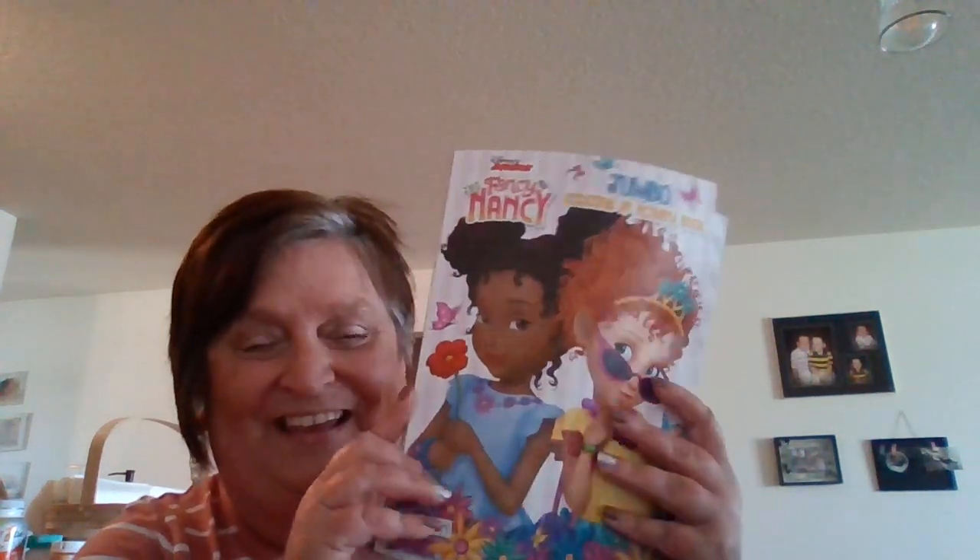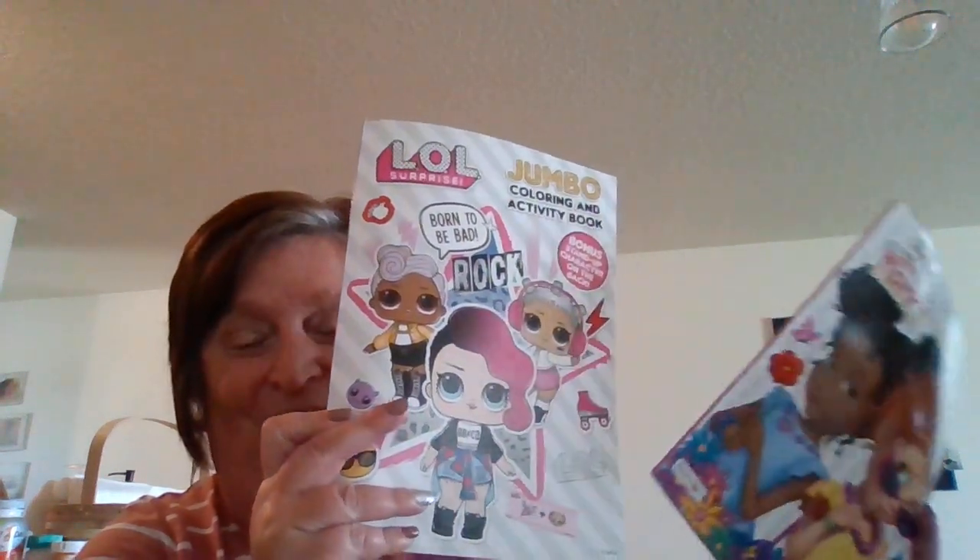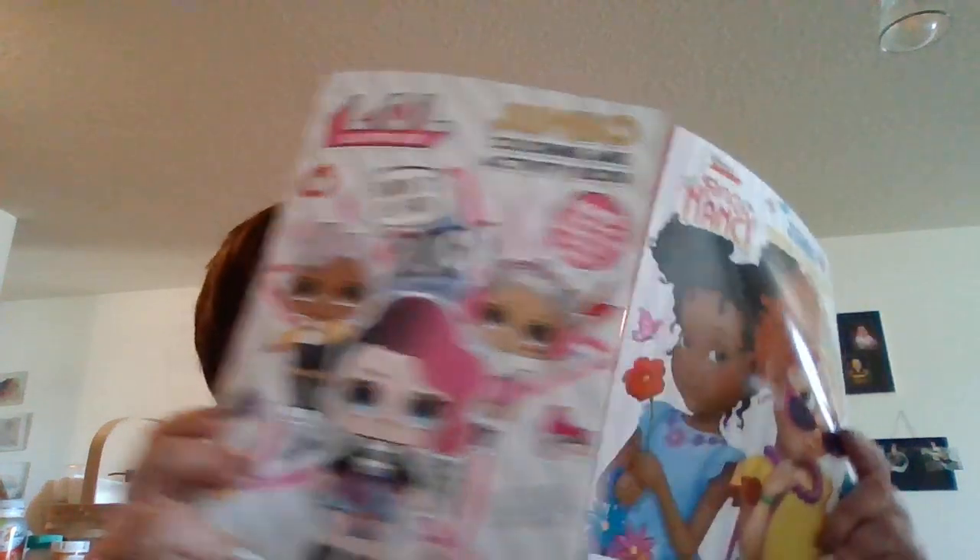I got some coloring books — Fancy Nancy and LOL. My granddaughters really like the LOLs. And then here's some hot dog buns — Adam said 'Oh, you forgot to buy hot dog buns!' So he spotted these up at the register and I grabbed some. I think that's what we're going to have tonight, because it's a busy night — come home, make a quick dinner, and off to our next activities.